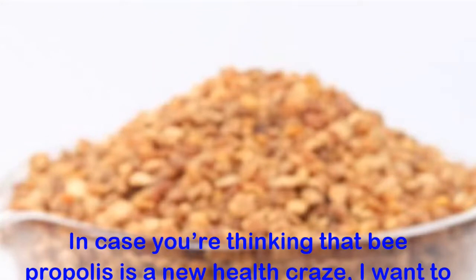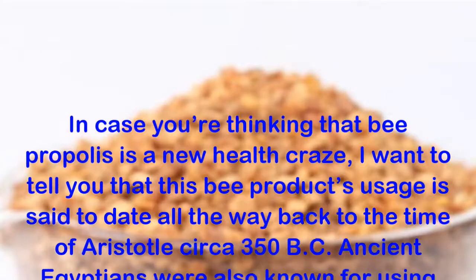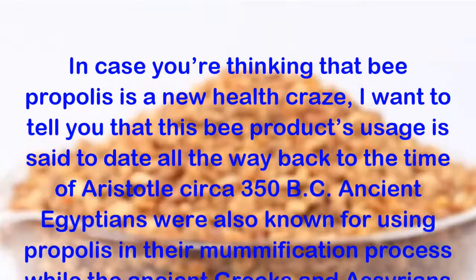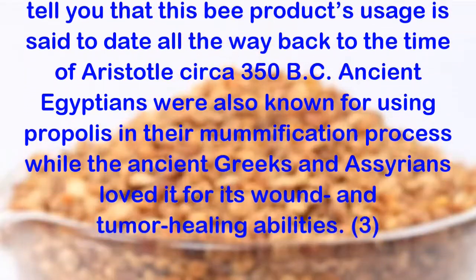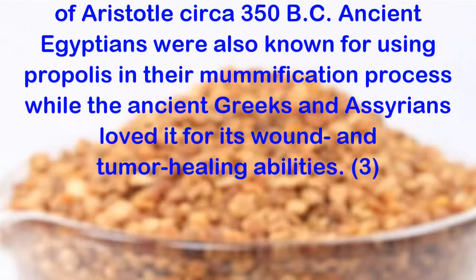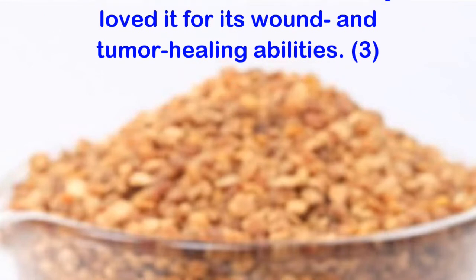In case you're thinking that bee propolis is a new health craze, I want to tell you that this bee product's usage is said to date all the way back to the time of Aristotle, circa 350 BC. Ancient Egyptians were also known for using propolis in their mummification process, while the ancient Greeks and Assyrians loved it for its wound and tumor healing abilities.